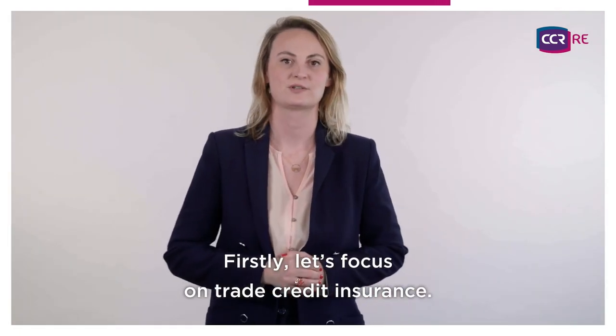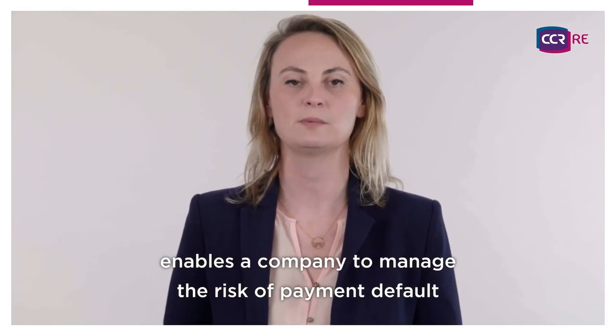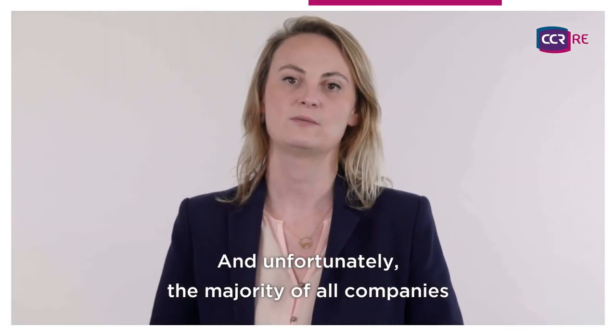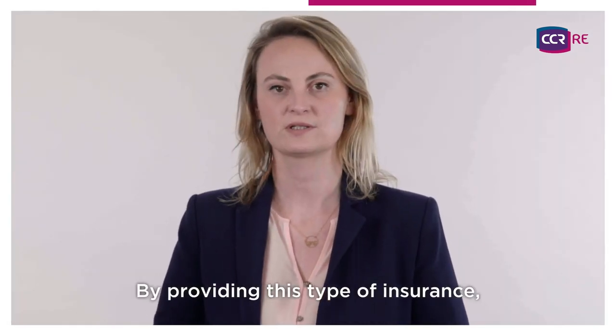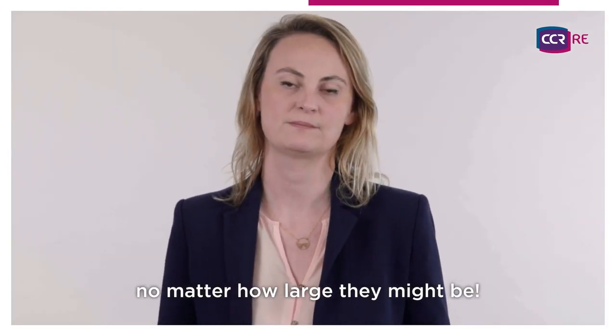Firstly, let's focus on trade credit insurance. Basically, this type of insurance enables a company to manage the risk of payment default by its debtor customers. And unfortunately, the majority of all companies have already faced this situation at least once. By providing this type of insurance, insurers contribute to the development of companies, no matter how large they might be.